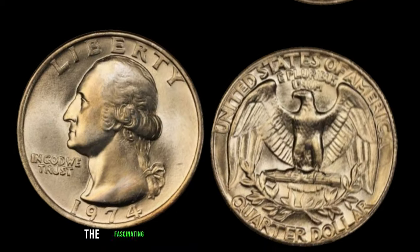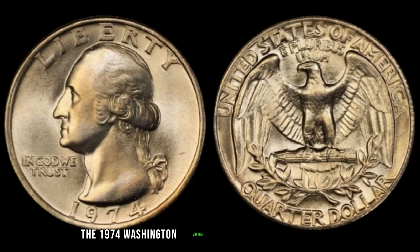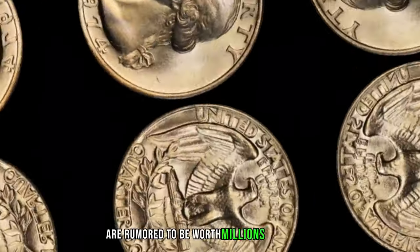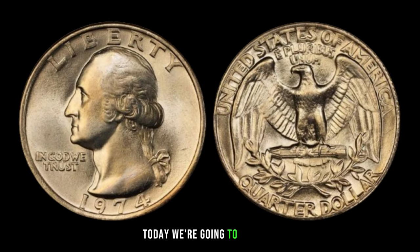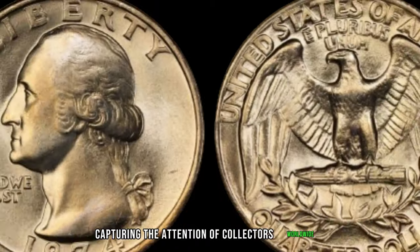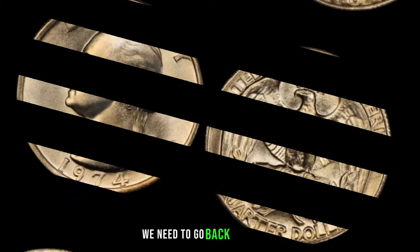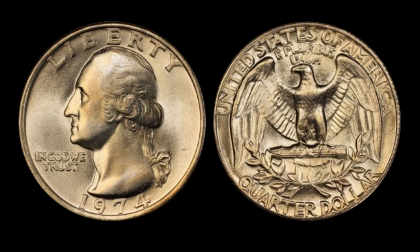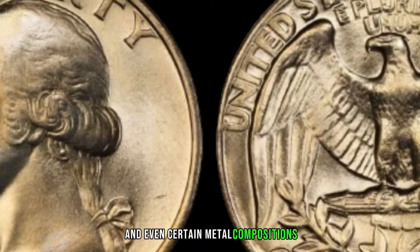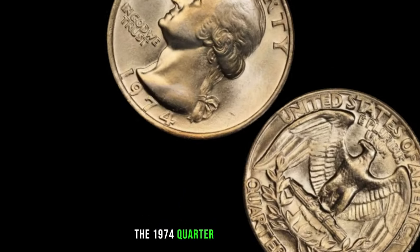Let's jump into the fascinating story of the 1974 Washington quarter. Some of these quarters are rumored to be worth millions of dollars. To understand the uniqueness of the 1974 Washington quarter, we need to go back to the 70s. During this era, various factors such as mint errors, die varieties, and even certain metal compositions contributed to the creation of rare and valuable coins — and the 1974 quarter is no exception.